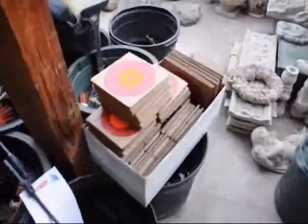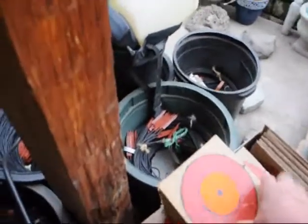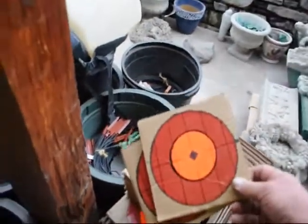He also makes targets. Here are the targets he makes — he makes a bunch of targets. He paints these up quite nice.